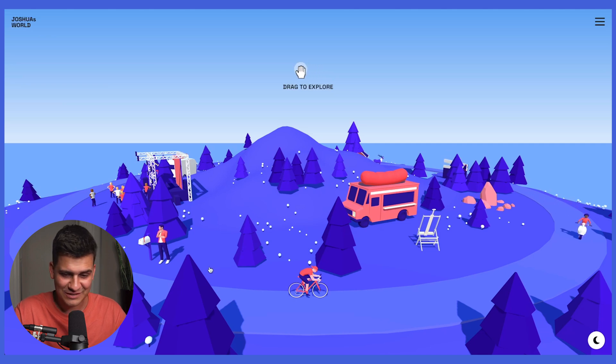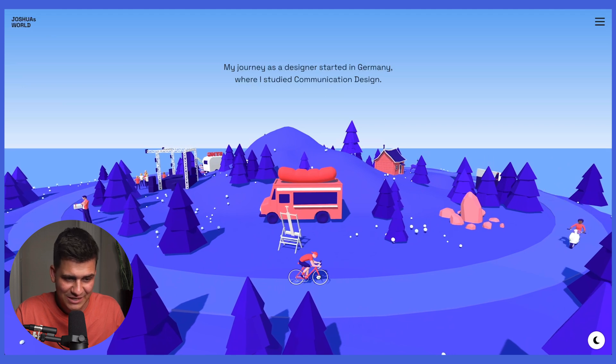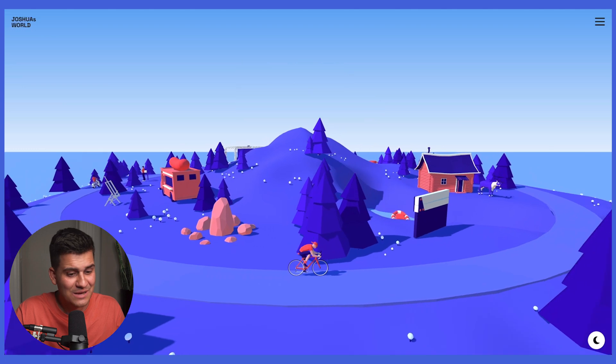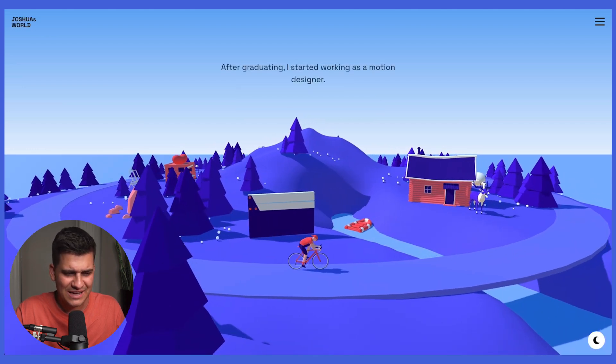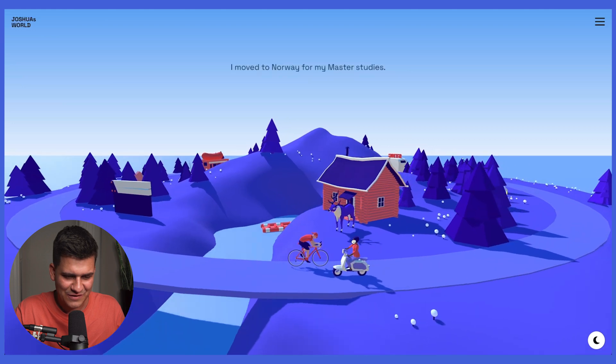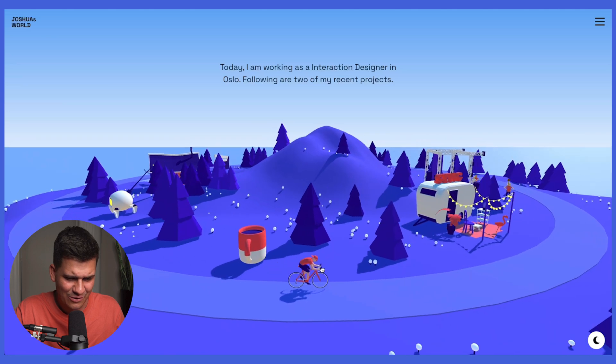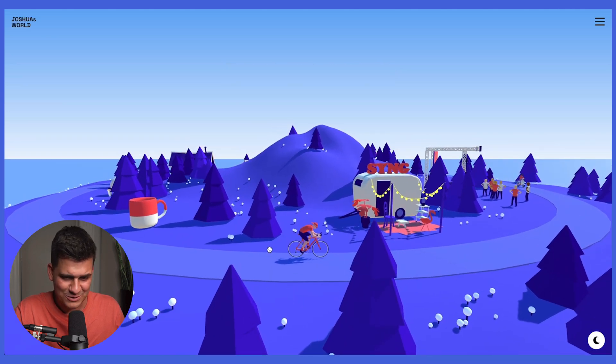I love the colors and the color combinations — a lot of thought has gone into it. The first prompt on screen tells us to drag to explore, so I'm going to drag and explore. It says 'My journey as a designer started in Germany where I studied communication design,' and as we keep scrolling we get that whole story. Very, very cool — I love the attention to detail and the little graphics; it almost looks cute.